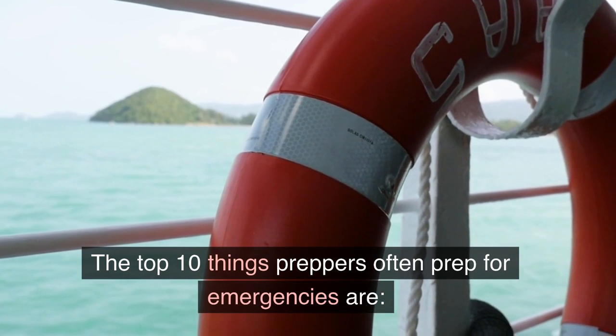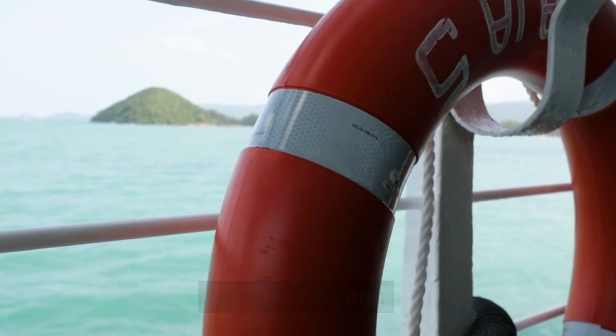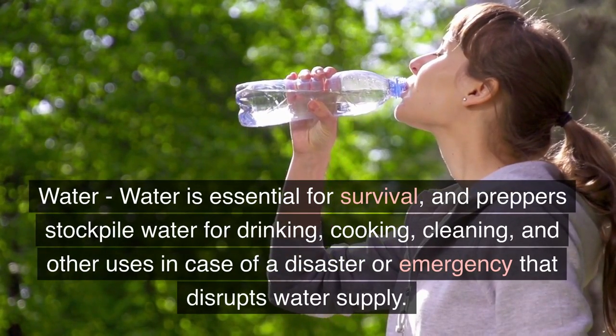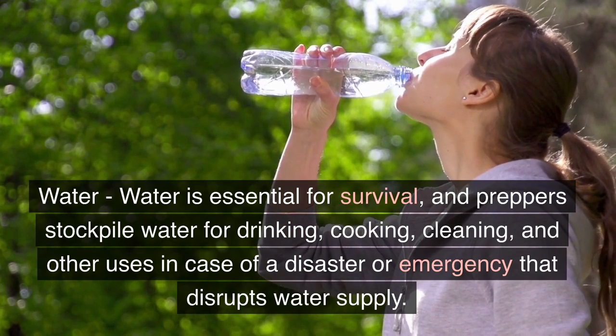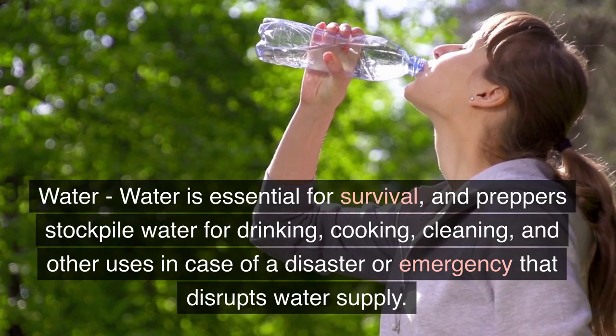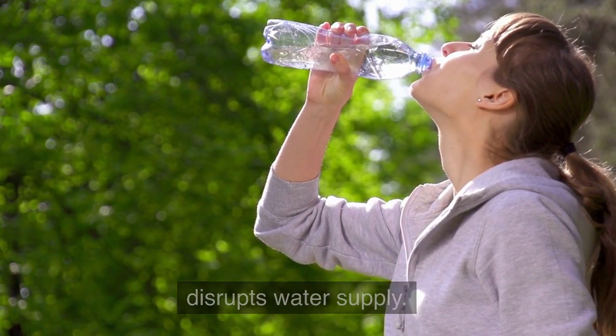The top 10 things preppers often prep for emergencies are: Water. Water is essential for survival and preppers stockpile water for drinking, cooking, cleaning, and other uses in case of a disaster or emergency that disrupts the water supply.